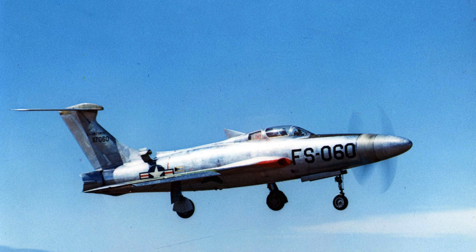The XF-84H Thunderscreech was an experimental aircraft developed by the United States Air Force in the mid-1950s. It attempted to combine turboprop efficiency with the speed of early jet fighters. Engineers believed a propeller-driven design could remain relevant in the jet age. Testing quickly revealed severe vibration, extreme noise, and structural stress that challenged every component of the aircraft.